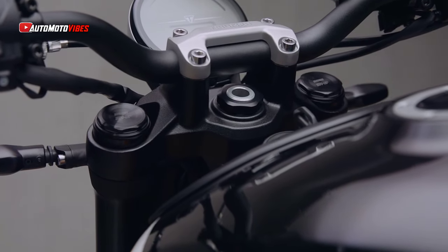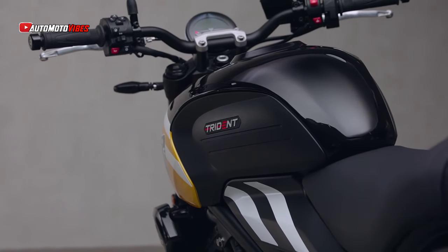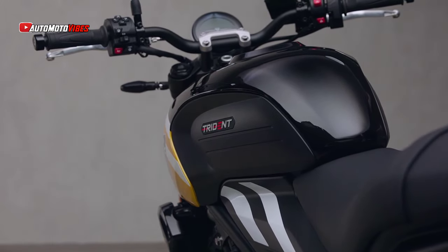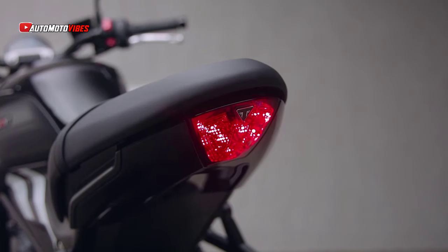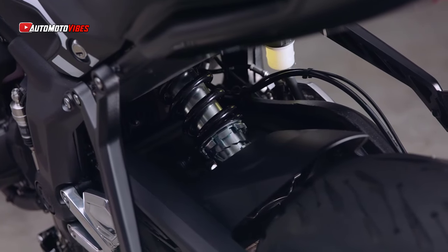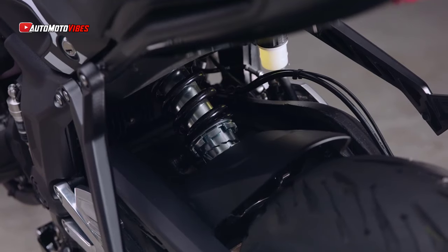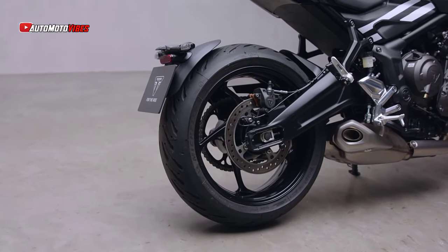The updated TFT display now integrates with the MyTriumph Bluetooth connectivity system, giving riders access to turn-by-turn navigation, call and music controls, and more. The bike also features three riding modes — road, rain, and the newly added sport mode — which sharpens throttle response for an even more exhilarating ride. Cruise control is now standard, reducing fatigue on longer journeys.